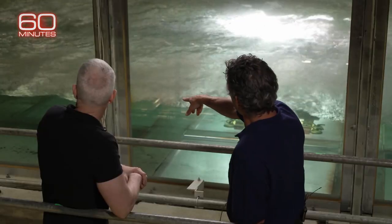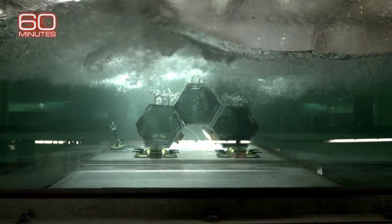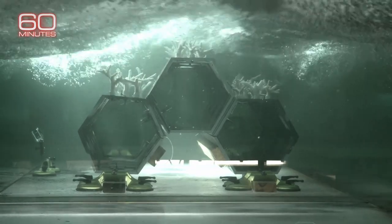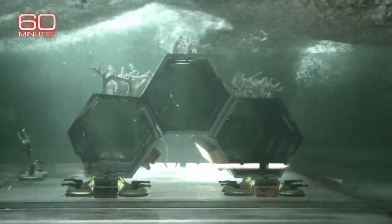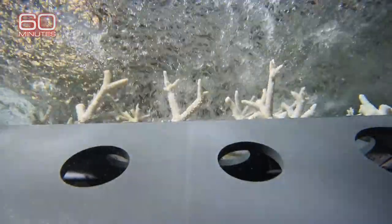Now we'll turn on the paddle and you'll see it really change a lot. Like they start hitting the — and you see the waves are breaking preferentially over that structure. The simulator can test how well different structures and types of coral absorb wave energy and prevent damage on land.